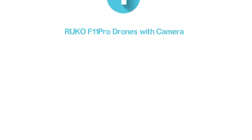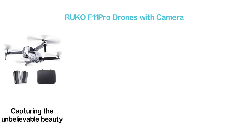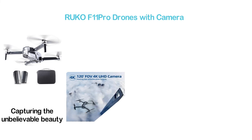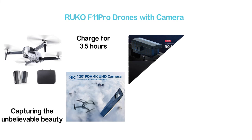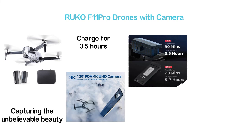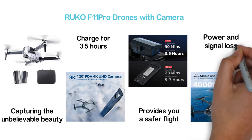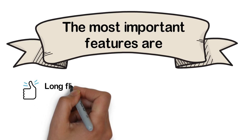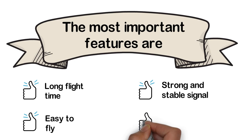The top pick in our list: the Ruko F11 Pro drone with camera. The best drone on this list features a 120-degree FOV 4K UHD camera for capturing unbelievable beauty. It delivers a flight time of 60 minutes after charging for 3.5 hours. It ensures a strong and stable GPS signal with a 4,000-foot control range for a safer flight. Auto return home activates for low power and signal loss. Key features: long flight time, easy to fly, strong and stable signal, and brushless motor.